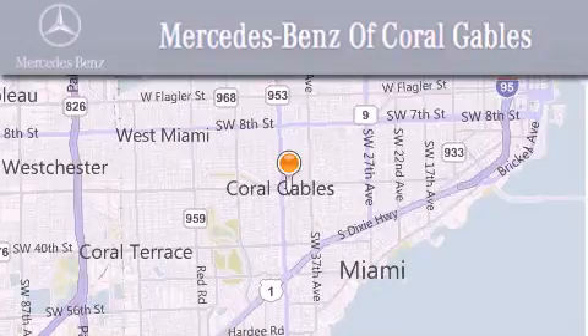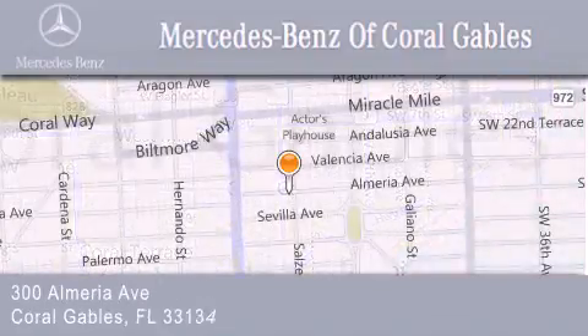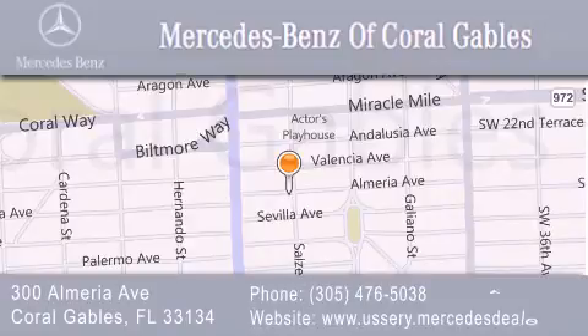Over 50 years of service to our clientele, helping them discover the Mercedes-Benz experience one customer at a time. We are located at 300 Almeria Avenue in Coral Gables.